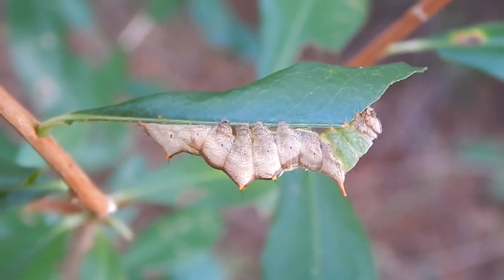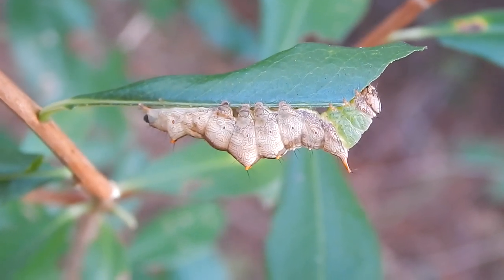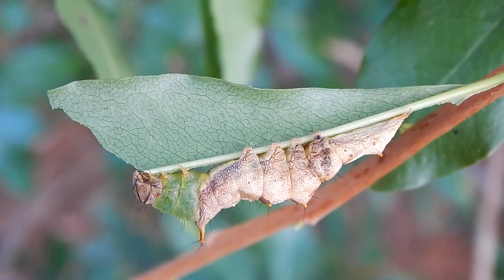But the caterpillar stage is pretty cool. It has this amazing camouflage — it looks just like a dead leaf.